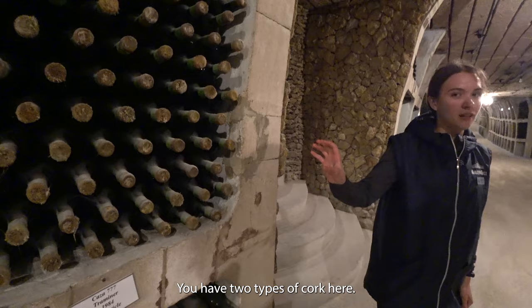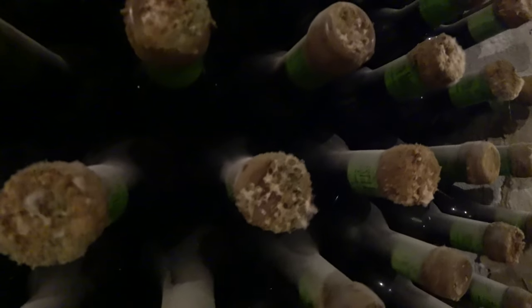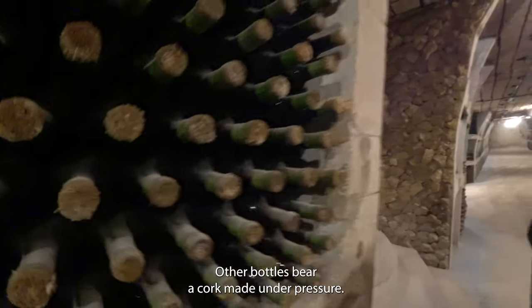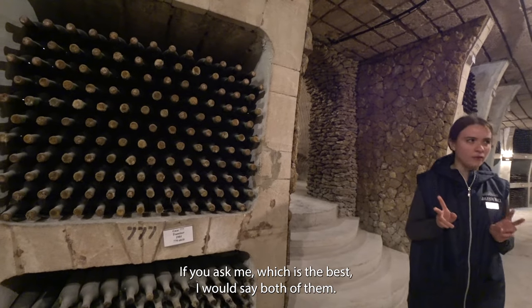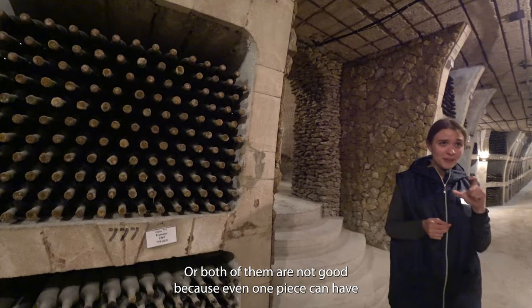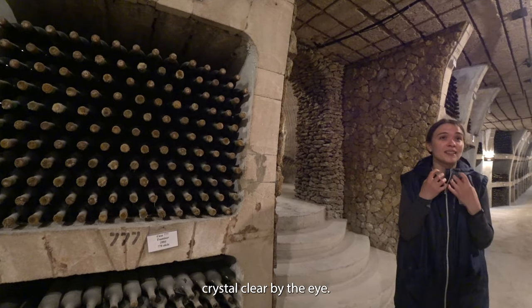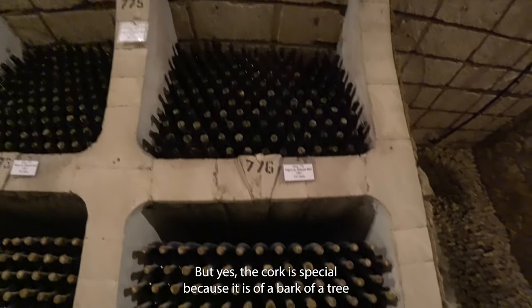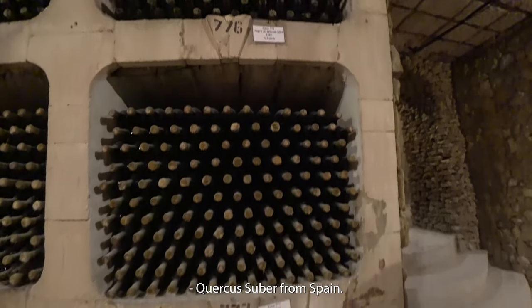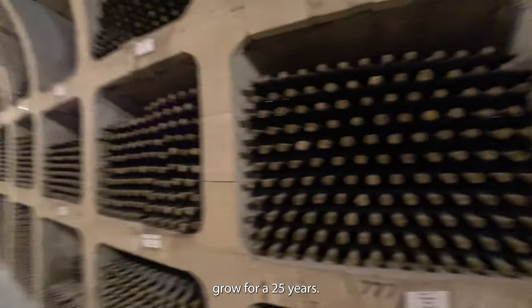There are two types of corks here. Some bottles bear a cork made from one single piece; others bear a cork made under pressure from several pieces. Both have potential issues — even a single piece can have malformation inside that can't be seen clearly by the eye. The cork is special because it is the bark of a tree — Cercina from Spain — and that bark has to grow for 25 years.